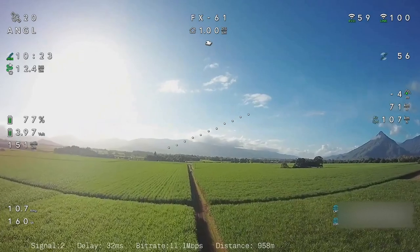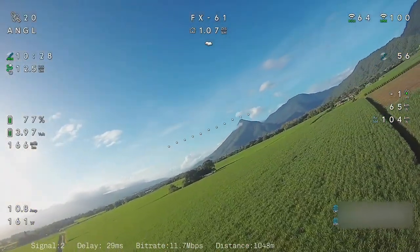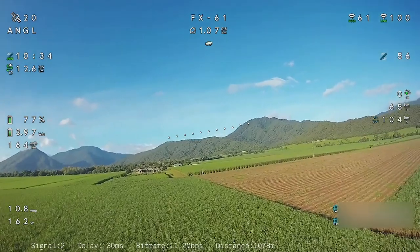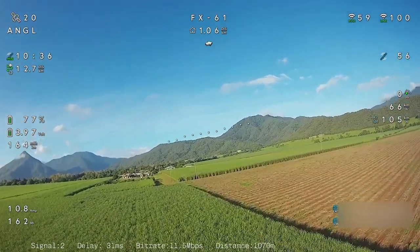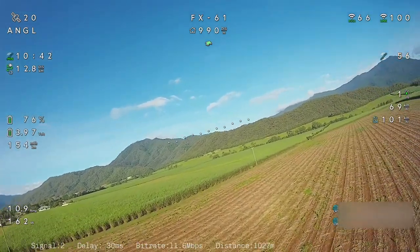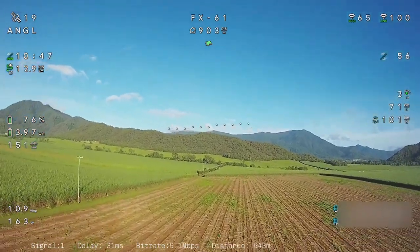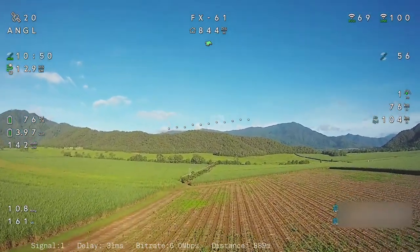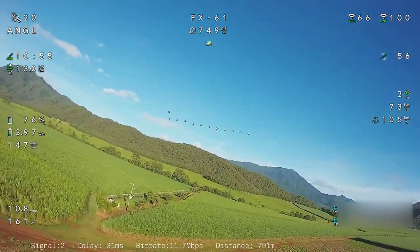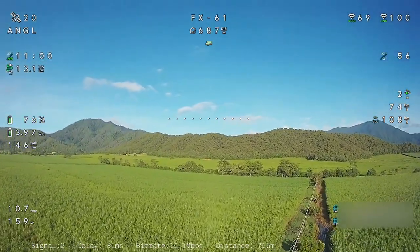Just over the kilometer mark again — signal strength at two, bite rate at 11. As a field flyer, it's giving you plenty of room to fly and you don't really need to upgrade the antennas if this is all you want to do. I just like to have solid range — that's why I'd like to upgrade. It's very hard to fly long range anyway now, but keeping within the laws the setup is fine.